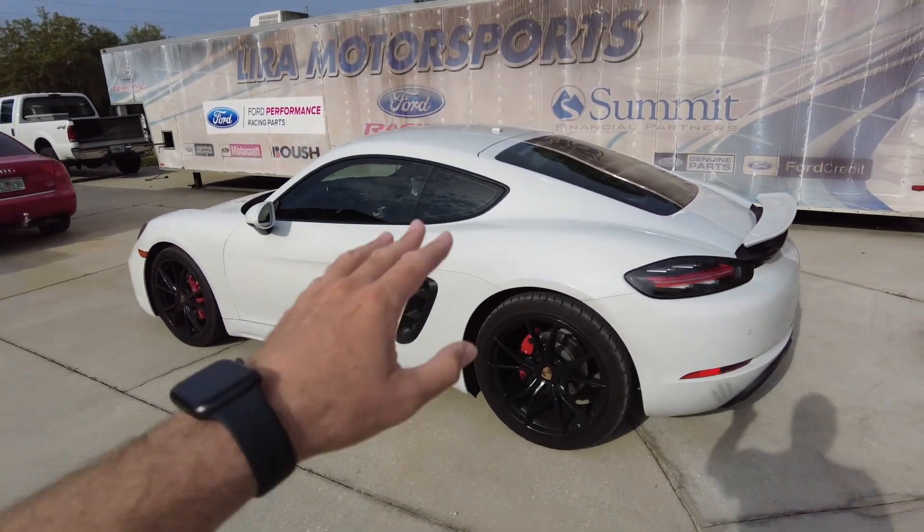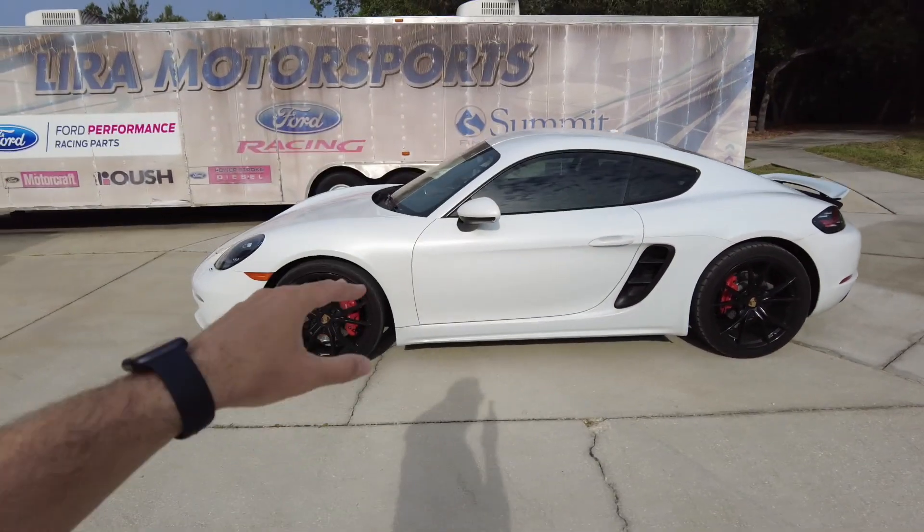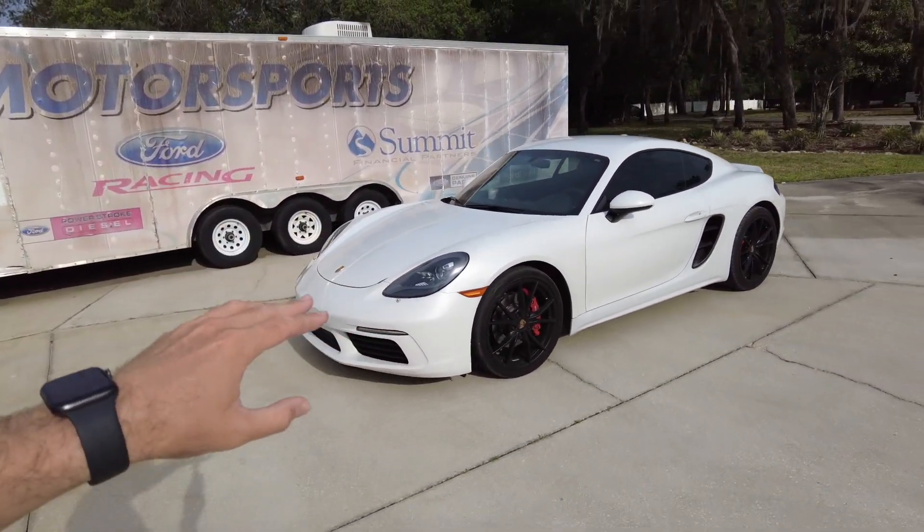This car is going to look so good when it's lowered, and it's going to change the way it feels around corners — it's just overall going to change the entire car. But there's also something else we're doing today: we are installing the APR Stage 1 Tune. Lyra Motorsports is an APR dealer so they'll be doing the install.